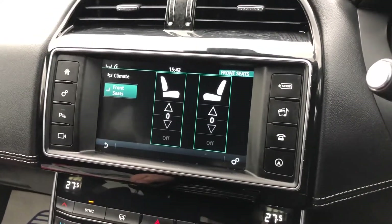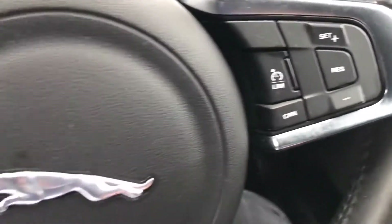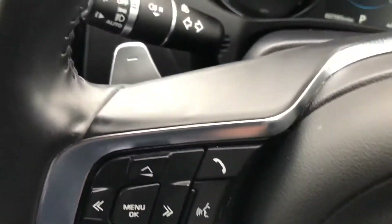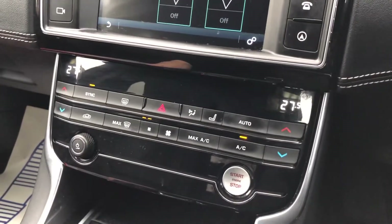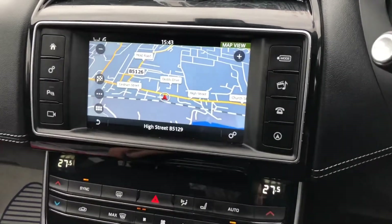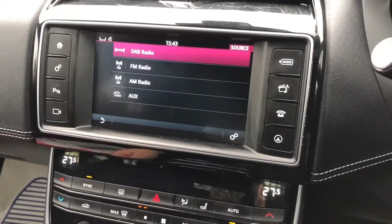Heated front seats, as you can see, both front and rear electric windows, a speed limiter, hands-free voice control, automatic headlights, air conditioning and climate control, satellite navigation, Bluetooth and DAB radio.